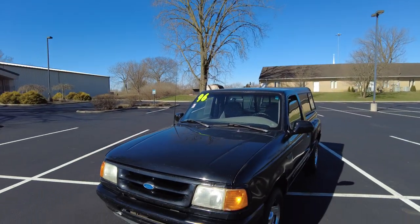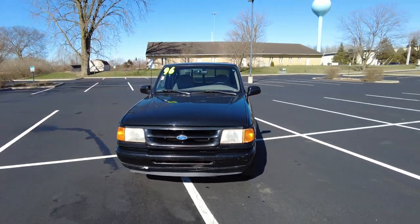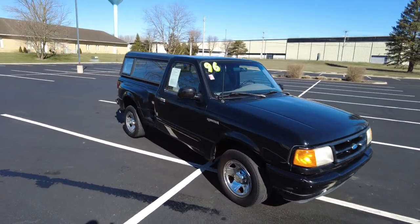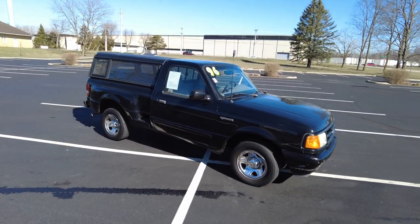Hey everyone, Mike Scherer here at Paul Scherer Used Cars. Today I have a 1996 Ford Ranger. I'm out doing a video on and test driving. This Ranger here is a little older and the miles are a little higher.